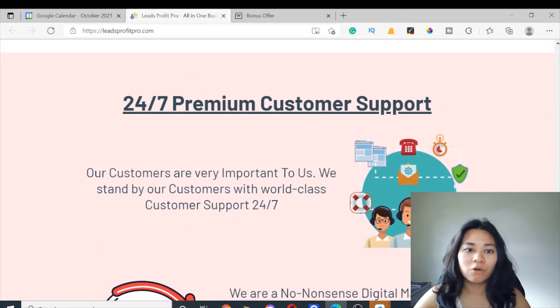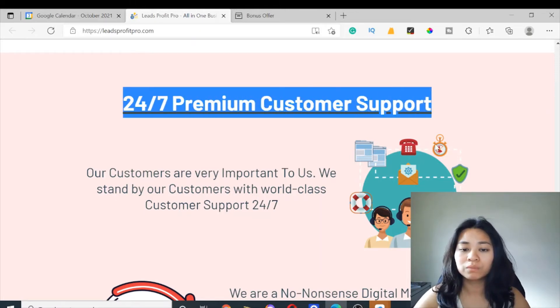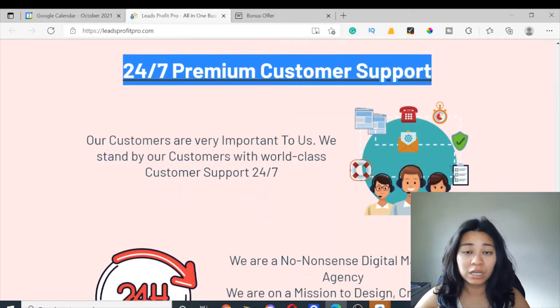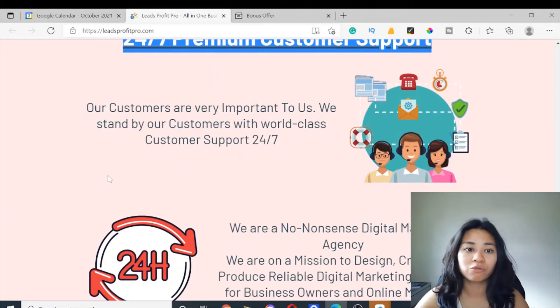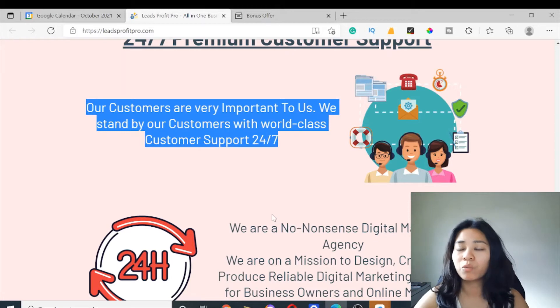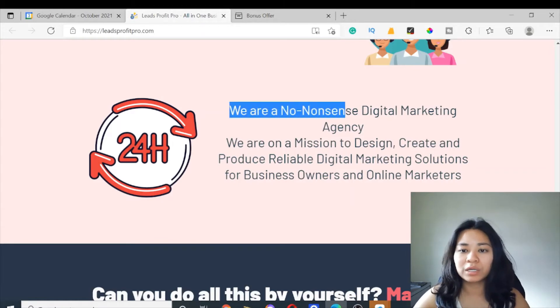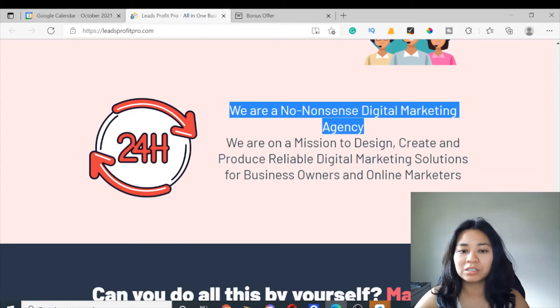They do have 24/7 premium customer support, so you can reach out to them if you have any questions about this software. They have real customer service support available 24 hours. They are a no-nonsense digital marketing agency whose mission is to design, create, and produce reliable digital marketing solutions for business owners and online marketers.